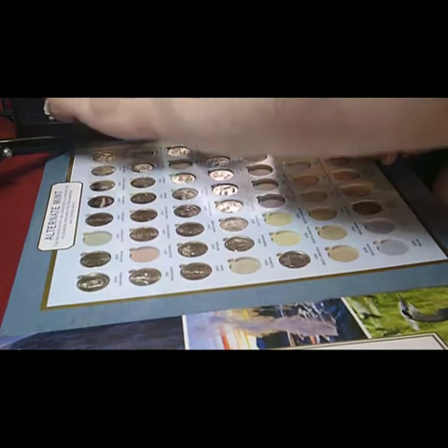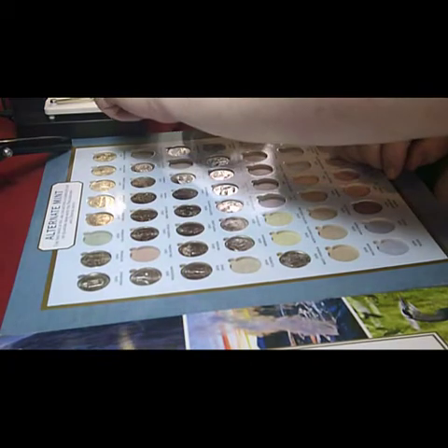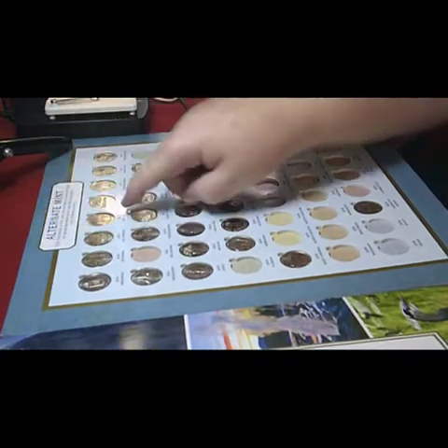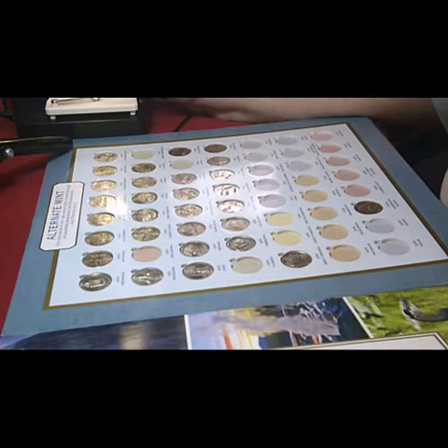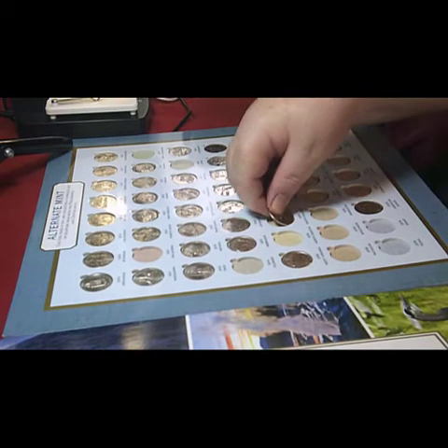Next one is 2010 from Yosemite, which is California. That completes the top line of this part of the album. Fort Moultrie, which is South Carolina 2016.